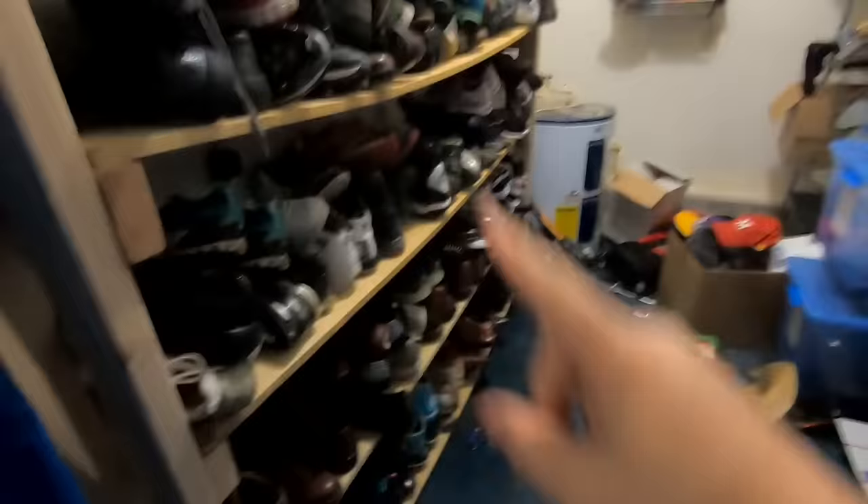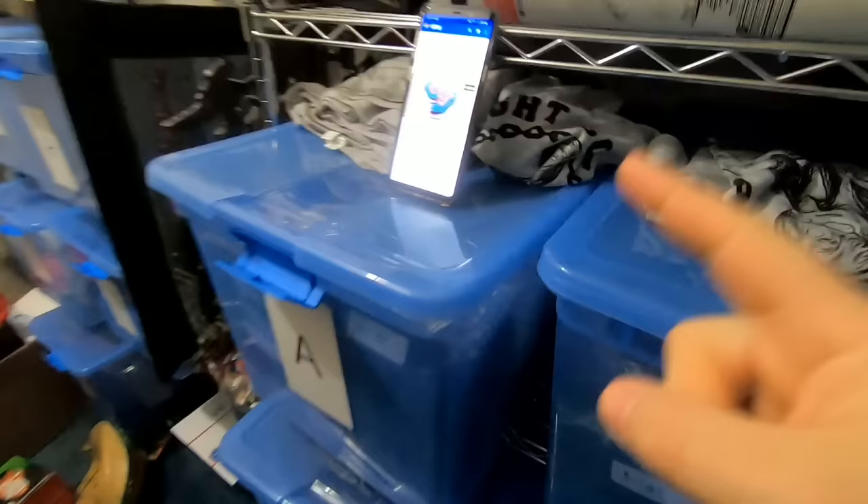Here I am in my eBay storage area, where I store everything I have currently listed. You can see I have a bunch of shoes — all these bins are labeled and most of my stuff is in the bins. The first thing going out today is this pair of Hoka One One running shoes. This is a great brand to look out for. These sold for $45 with free shipping. I paid $6.50 for these at Goodwill, and after fees, shipping, and cost of goods, I should profit about $25 on these.